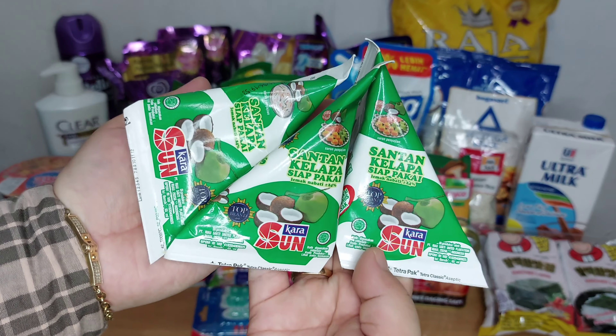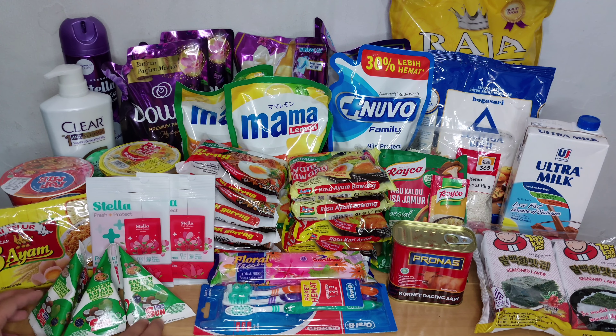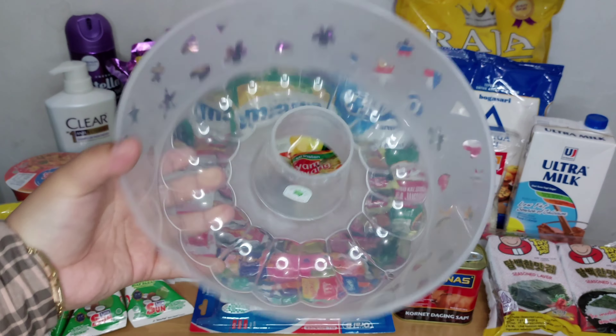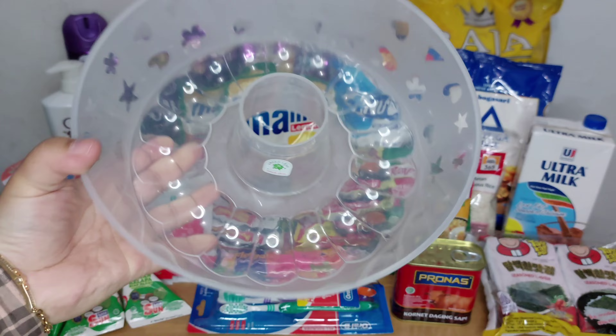Lalu aku juga beli santan Kara, ini 3 pieces, lagi promo juga tapi aku lupa harganya berapa. Lalu yang terakhir aku beli cetakan agar-agar atau jelly, harganya Rp15.000, ukuran besar.